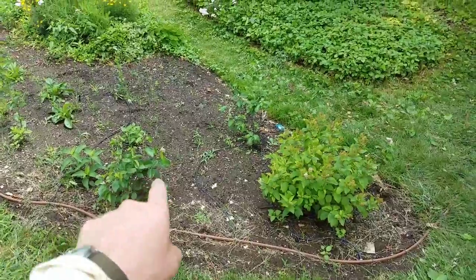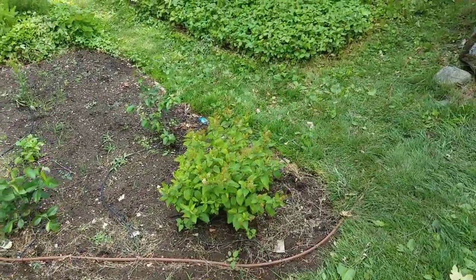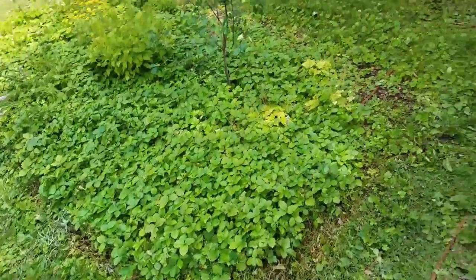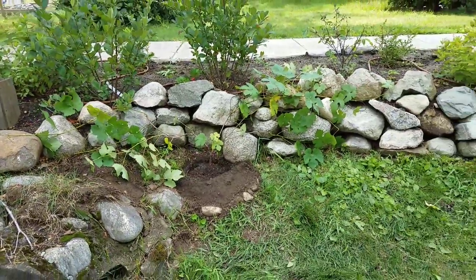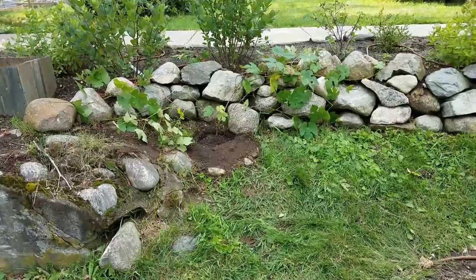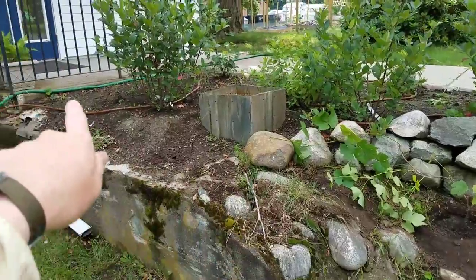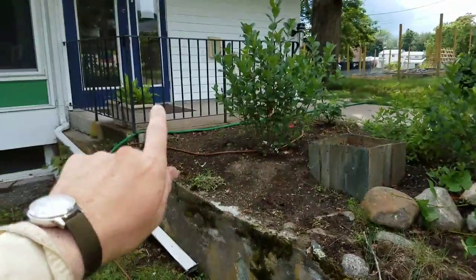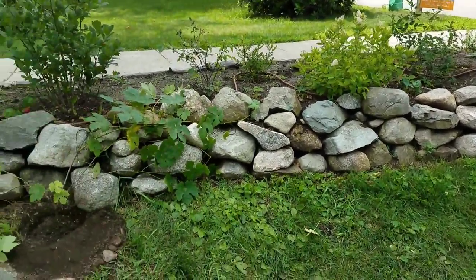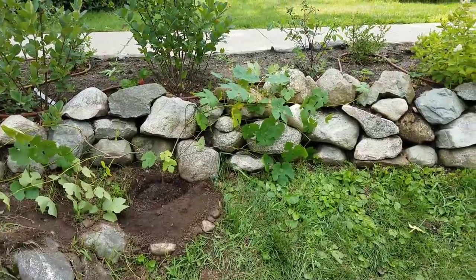Down here again we have some more serviceberries — the Regent variety, the shorter one. Another New Jersey tea shrub for nitrogen fixing, and it also has a nice flower. We just put in today a seedless grape, a yellow sweet grape. The idea is to train it along this rock wall, hopefully growing up to that banister and along the front facade of the rock wall there — filling out all spaces we can with edible opportunities.